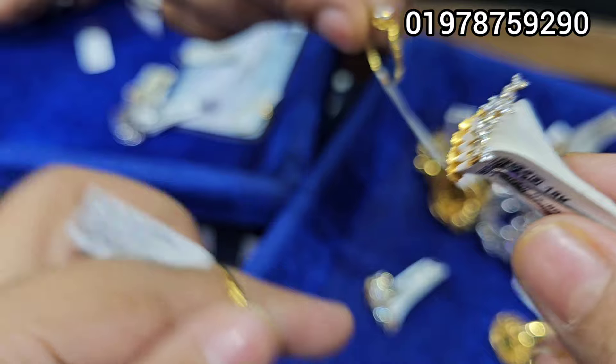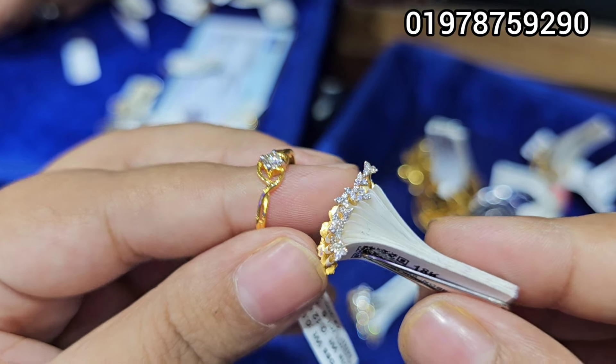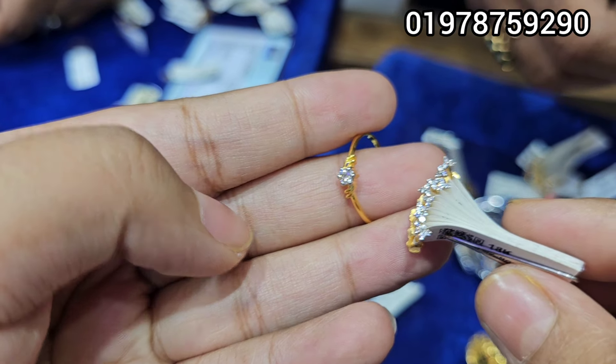This is a very beautiful ring. We can buy it very well. This is a reasonable price. We can compare it with the seller — they will be very reasonable.